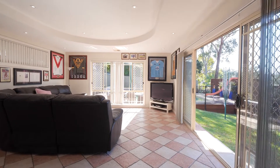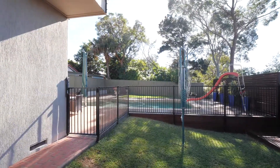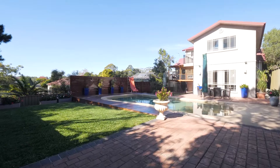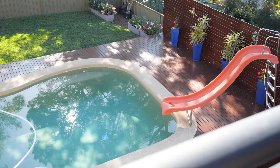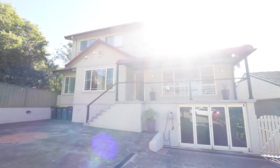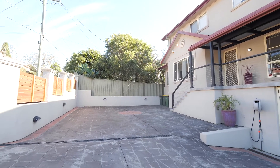Teenagers and adults alike are going to appreciate the oversized rumpus which flows out to a terrific grassed area adjoining the beautiful oversized in-ground pool. Storage comes in abundance with this great home, with hard stand off-street parking for up to four cars.